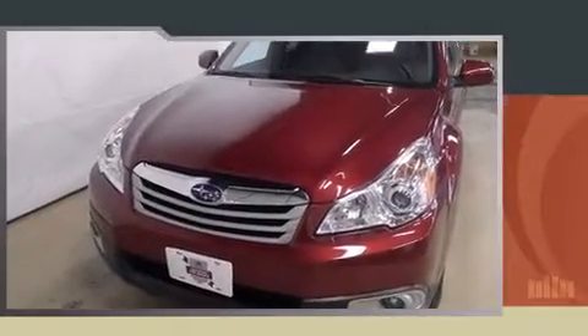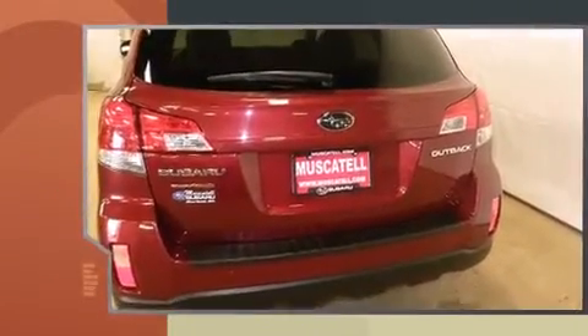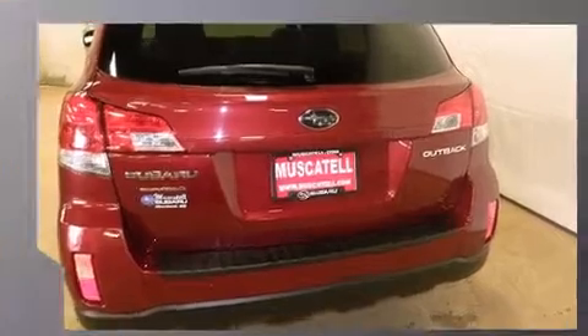Climb inside the 2011 Subaru Outback. With fewer than 35,000 miles on the odometer, you can be confident that this pre-owned vehicle will provide you reliable transportation.